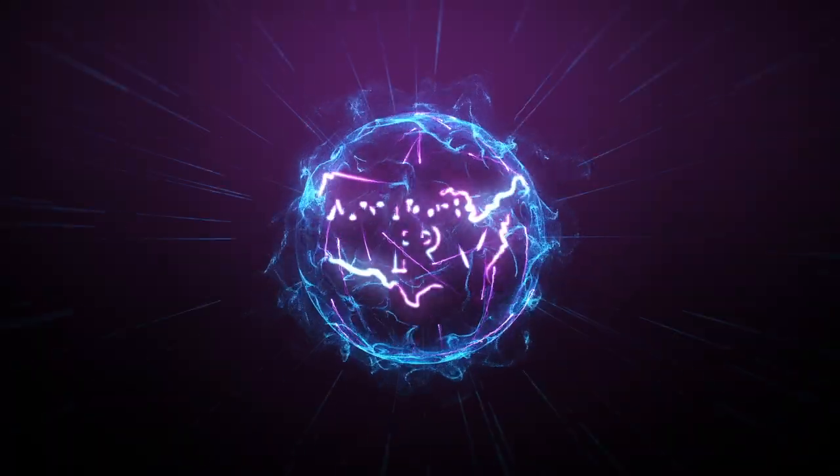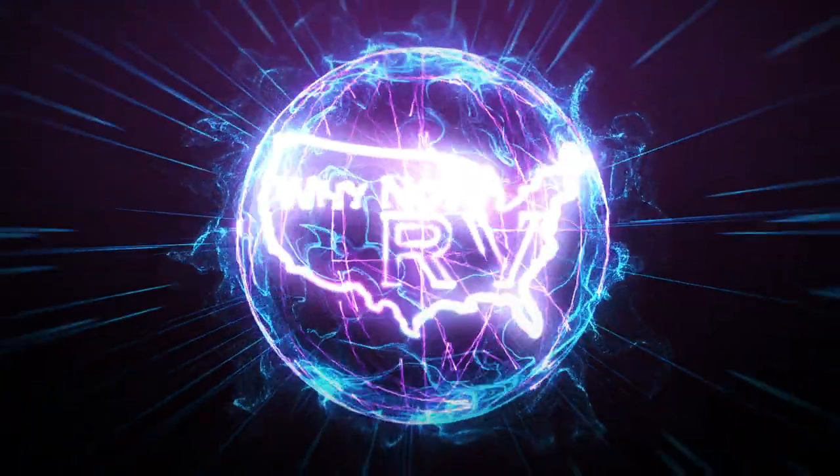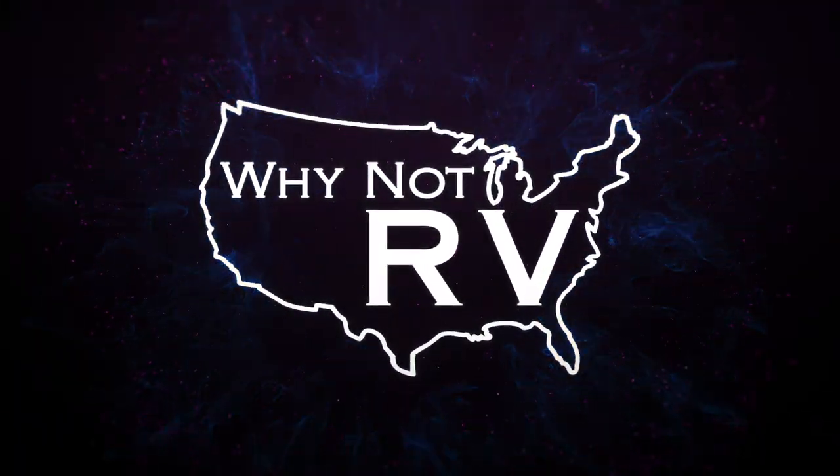Hey everybody, welcome back to Why Not RV. On this week's episode, we're going to talk about RV pet safety. It seems like almost every single day on one of the Facebook groups I'm a part of, I see someone making a post asking a question in regards to RV pet safety — whether it's what's the best way to monitor the temperature, what's the best way to keep your eye on them while you're away. I see it every single day, so I figured I'd make a video about it. Here are a few things that we do to keep our pets safe.